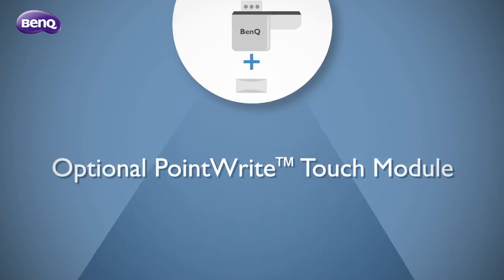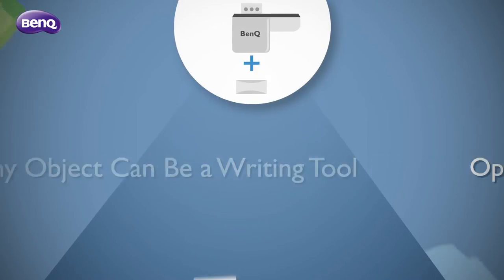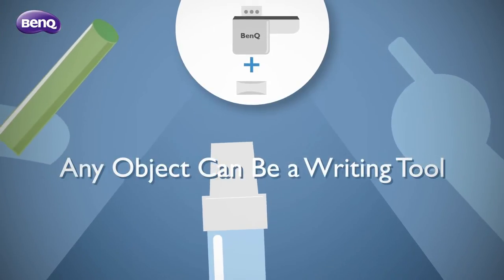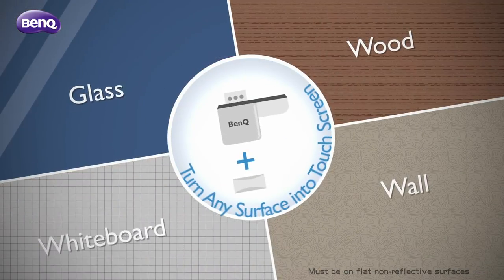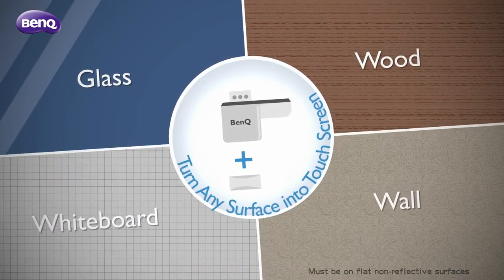With the optional point-right touch module, you can turn any object or your finger into a writing tool. With BenQ, there's no limit to flipped learning.